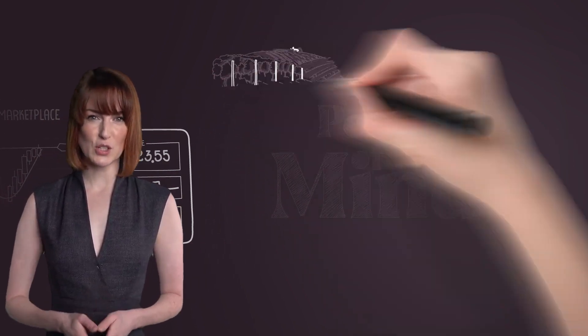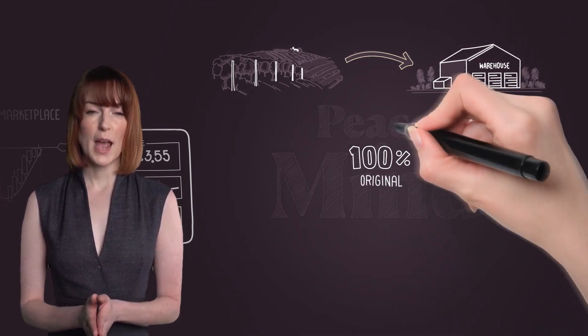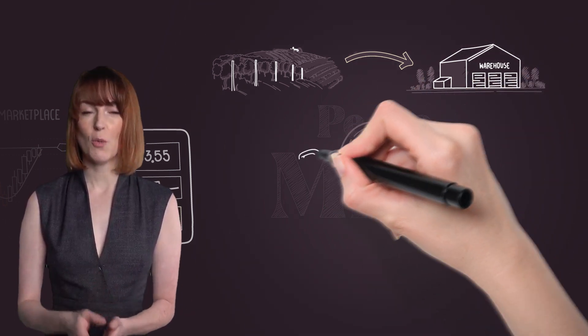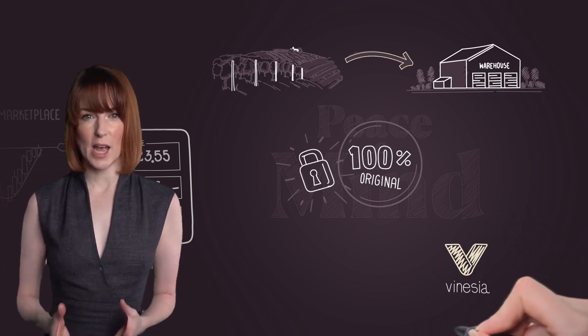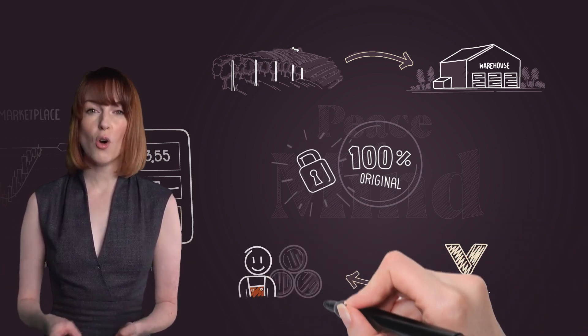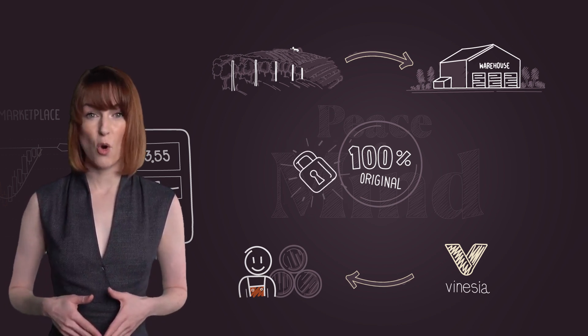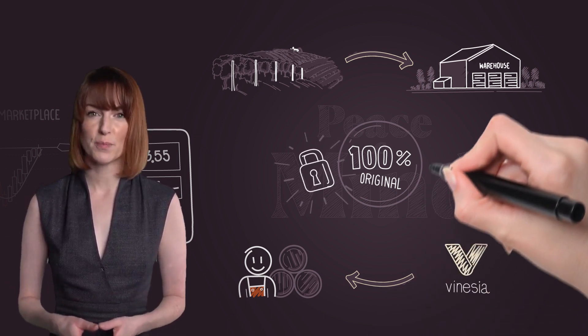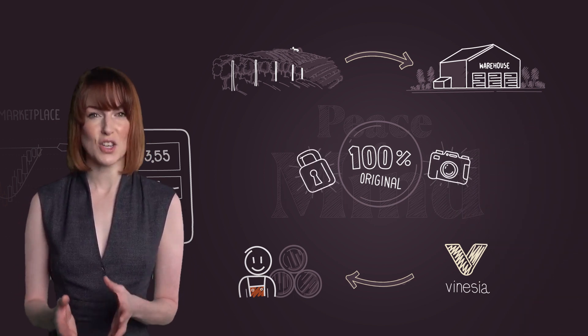We exclusively source our wines directly from wine makers, that way you can be 100% sure you are not investing in counterfeits. Also, we only sell wines we have in stock or on Premier — we never offer wines we don't have or pretend to source for you. The photos on our marketplace are actual photos of the wines you can invest in.